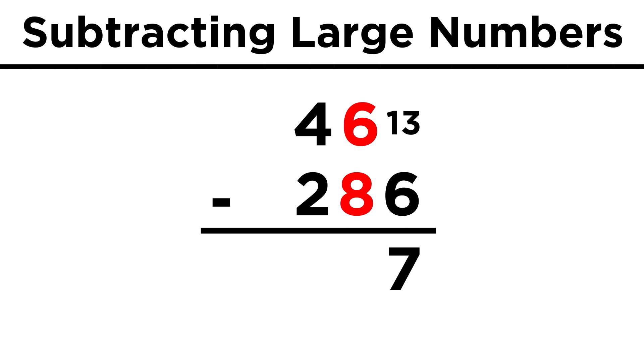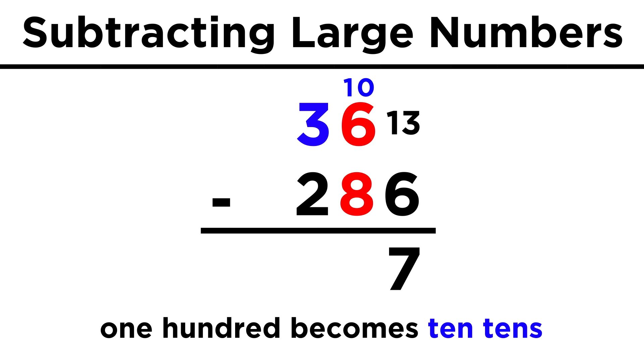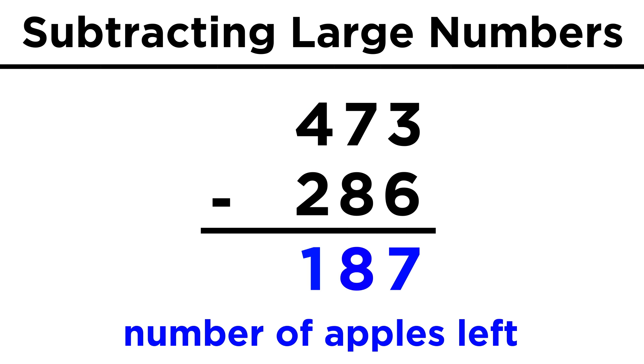Now in the tens place, we have six minus eight. Again, this won't work, but if we borrow one of the hundreds from the hundreds place, four hundred becomes three hundred, and we've borrowed ten tens that we can use for the tens place. This means it's like we have sixteen tens minus eight tens. That gives us eight for the tens place. Lastly, three minus two is one. The vendor has one hundred eighty-seven apples left to sell tomorrow.